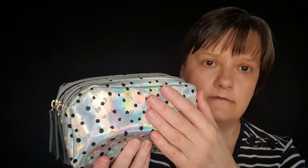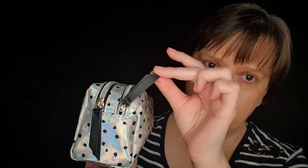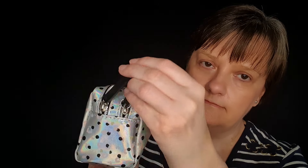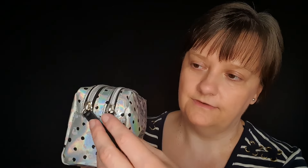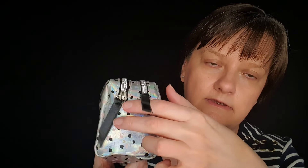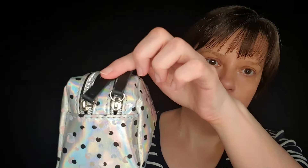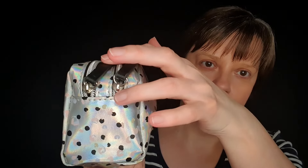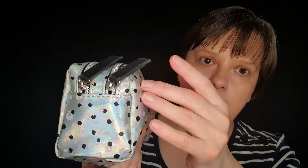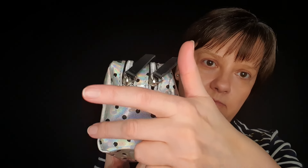And on the other side we have our zip, which I've already shown you. But again, it has the same — I lift these up — the same seam, across, down, under, and up. The same seam.